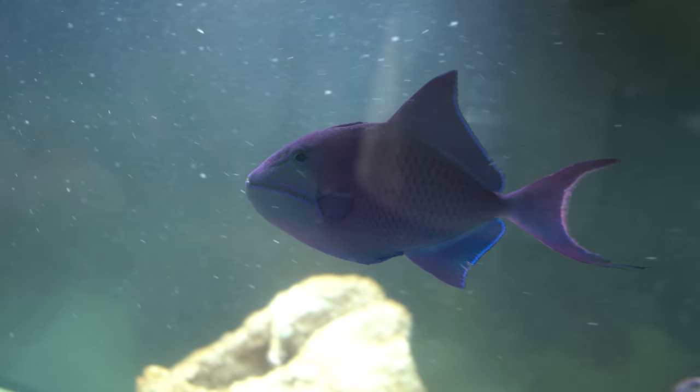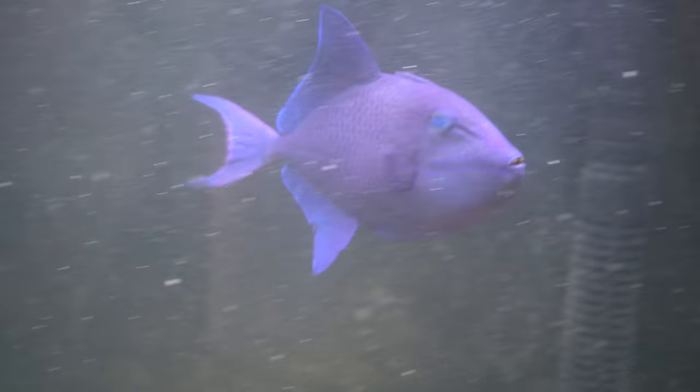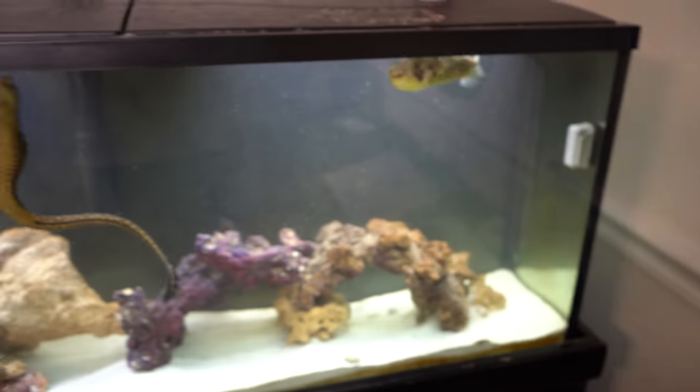This guy is absolutely stunning. Look at the color on him — blues, purples, pinks, you name it, they're in that fish right there. He's gliding all around, doing so well, and so is everybody else. There's Bolt. This tank is so great because of how lively it is.